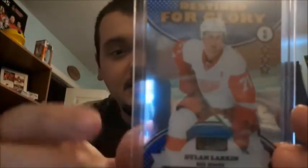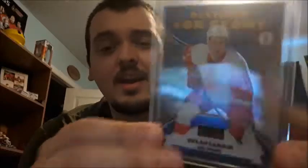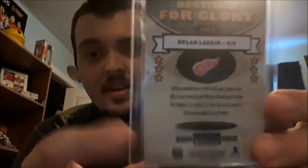Destined for Glory — Dylan Larkin. It's the only Destined for Glory I have. Honestly I was really looking forward to a McDavid, but this one here is a great card too. Patrick Roy, OPC Platinum — it's the only Roy card I have. As you guys know I love the legend cards and I love the goalie cards, so of course it's going to be in the top 25 for me.